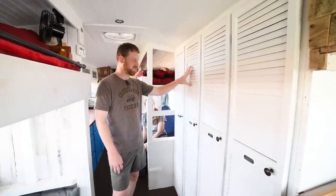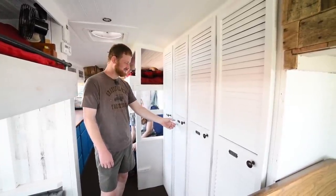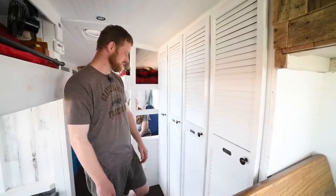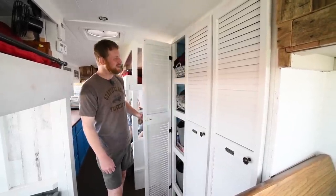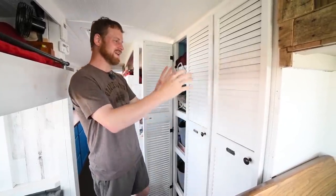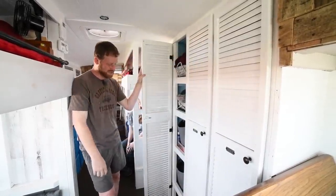We took some louvered doors from a repurposing store and cut them in half. We found some little bank security deposit boxes and screwed those on there, so it felt more like a school locker. Each child picked their own color — we've got Savannah, Abigail, Gavin, and Gage — and they all got to paint the inside of their lockers and personalize it for themselves.